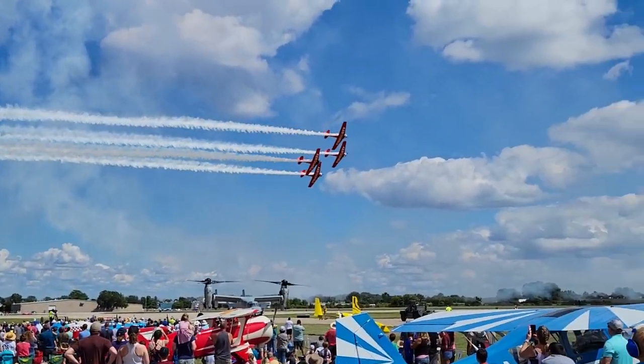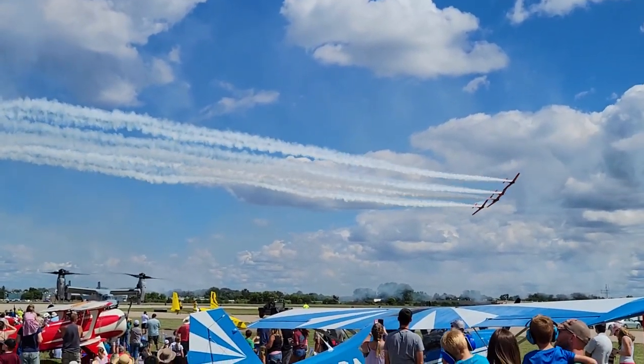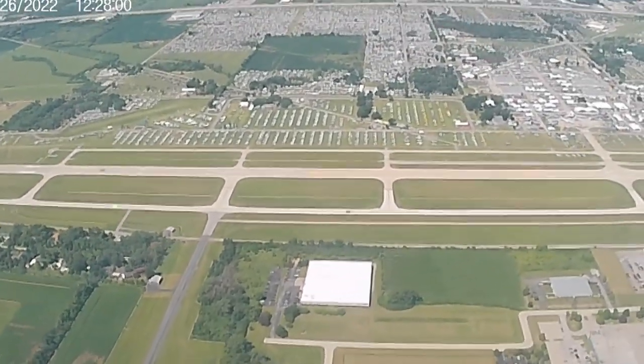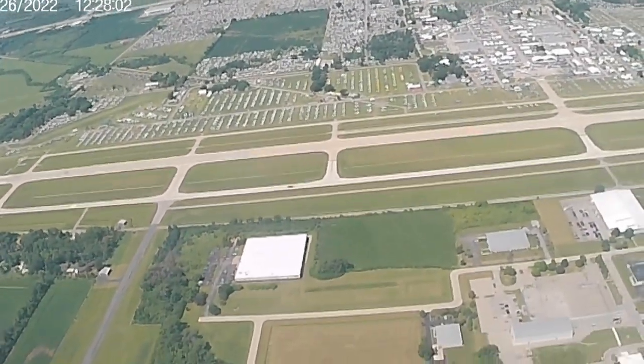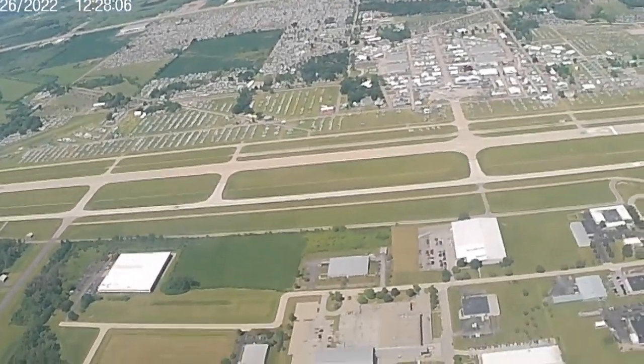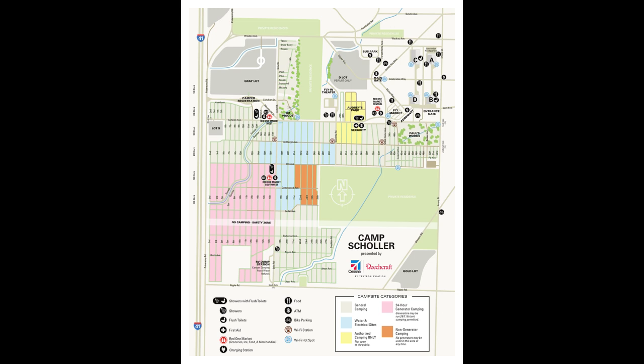Each year, during the last full week in July, the greatest event in aviation, AirVenture, is held in Oshkosh, Wisconsin. During that time, besides 10,000 airplanes, approximately 50,000 campers descend on Camp Scholar located next to the AirVenture grounds. There are six shower houses to handle the hygiene needs of all the campers — that's a lot of people, especially when many campers take two or more showers a day when it's really hot.